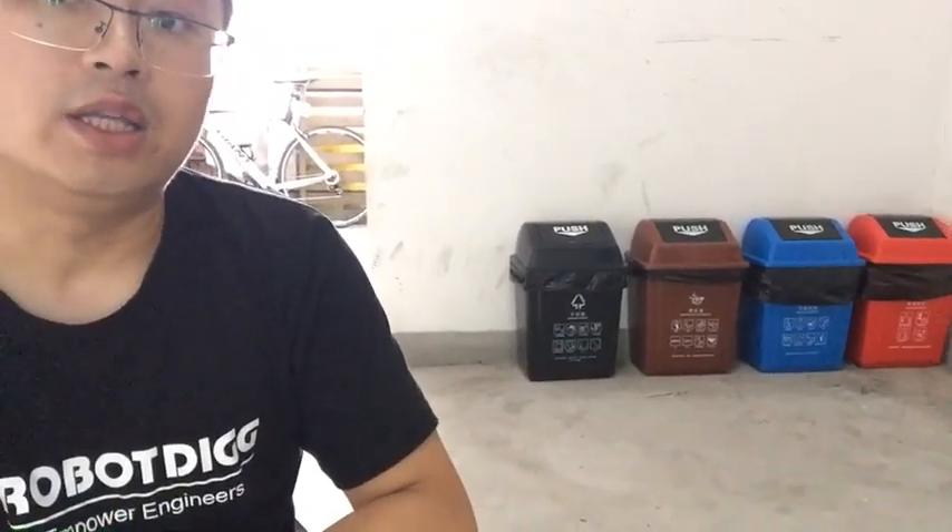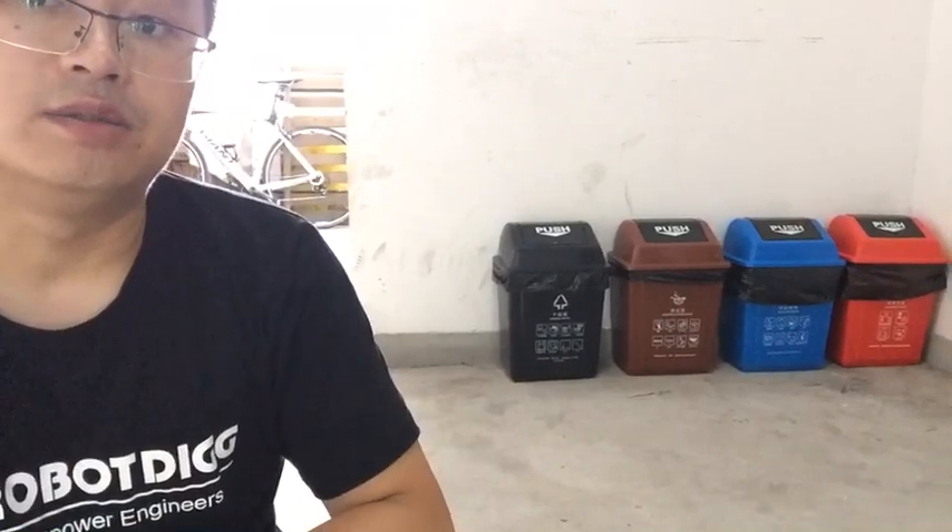Hi, this is Tiger from Robloody. Here at the front of our warehouse, there were four bins for different kinds of trash or waste. From this July, Shanghai residents had to sort their trash into separate bins: recyclable, dry waste, and other waste.